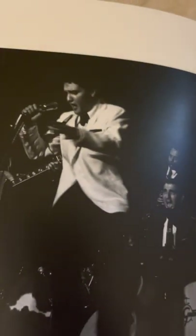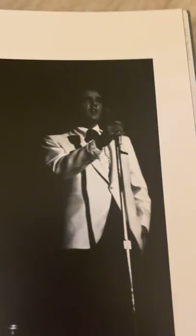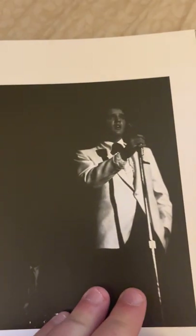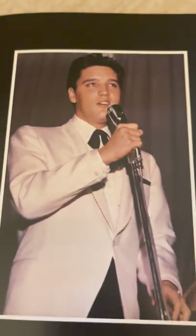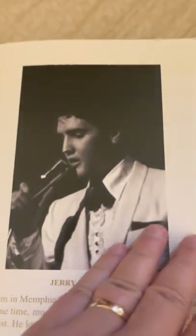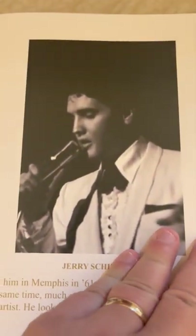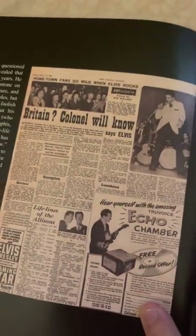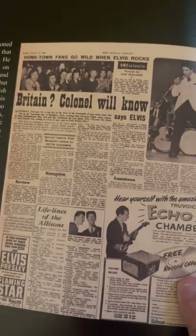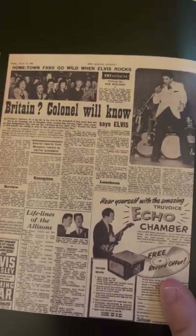Skipping ahead. So back then, this was the pre-jumpsuit era — he just wore his nice jacket and slacks. That's a cool picture. It's a shame Elvis didn't do more of this during the 60s, but money had to be made making those lovely movies. Here's something interesting: 'Britain, Colonel will nix,' says Elvis. I guess that's when Elvis had a desire to play overseas — we know the Colonel will nix that deal.